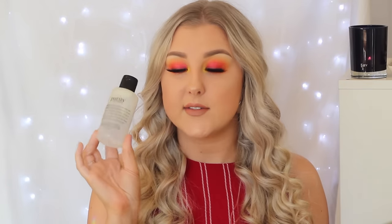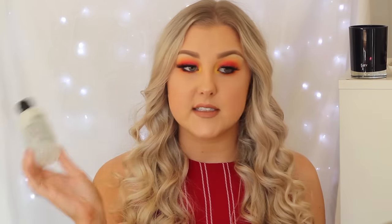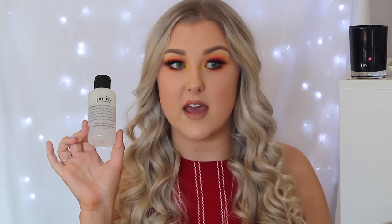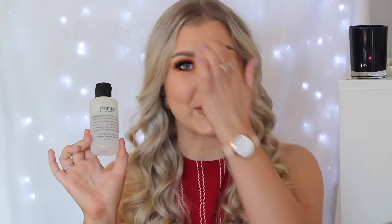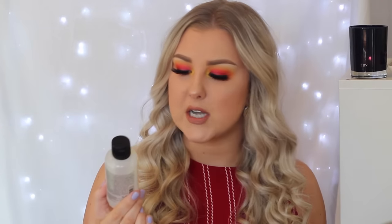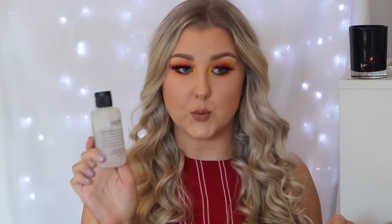I used up a Purity by Philosophy face wash. You guys know this is my ride or die face wash — I love this so much. I use this every single day. I cleanse my face in the morning with it, I cleanse my face at night with it, I do a double cleanse at night. It's just my all-time favorite face wash and I will never ever use anything else. This was a 118.3ml bottle, a smaller one than what I normally get.